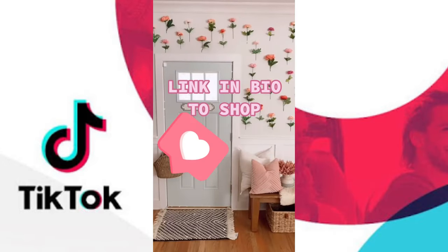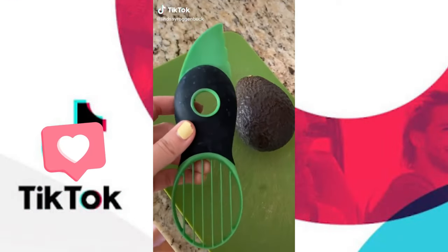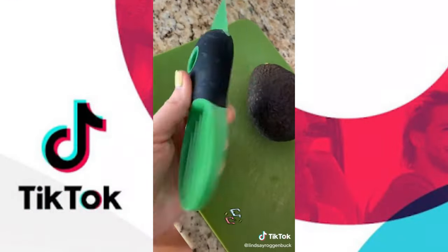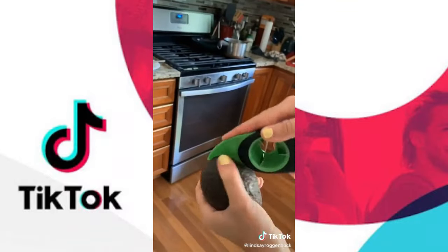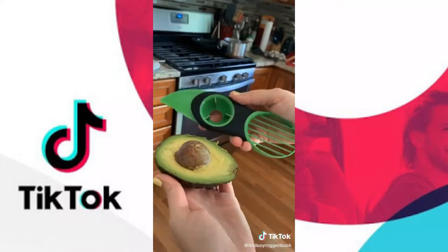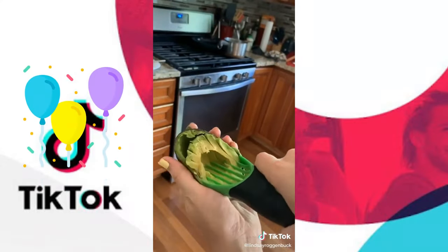I never knew I needed this avocado tool — it actually helps you cut the avocado, pit it, and slice it up. Simply slice it with this side, then pit it with this part, and then use this side to slice it. So easy!